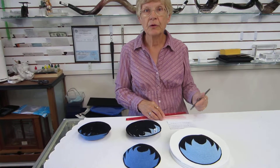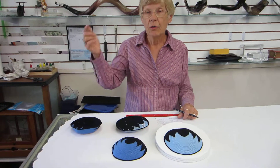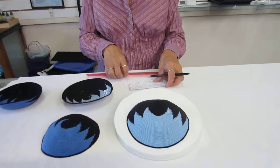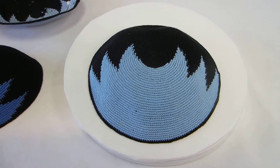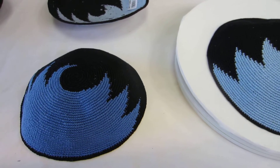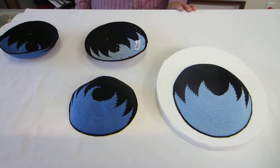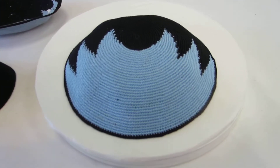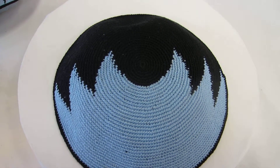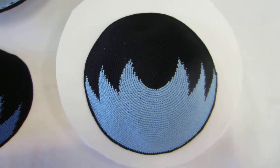You have your choice of a light blue or a dark blue. It's available at Erin's Jewish Books and Judaica in the lovely city of Denver, or please check the drop-down menu below for ordering information. Thank you.